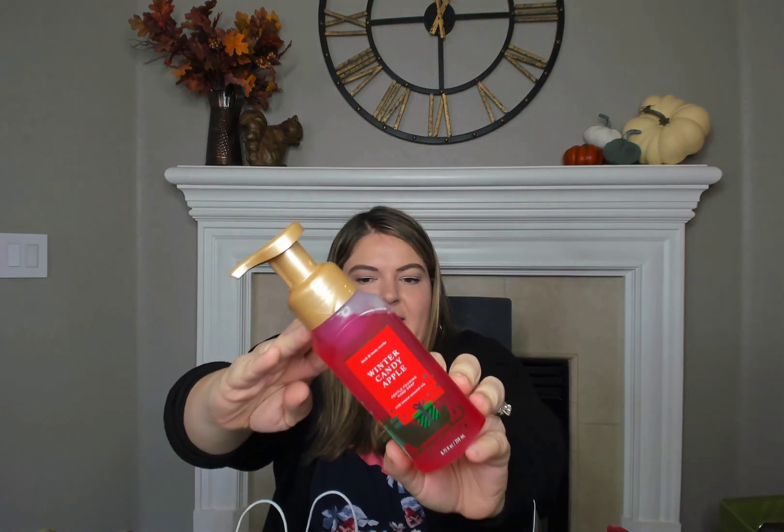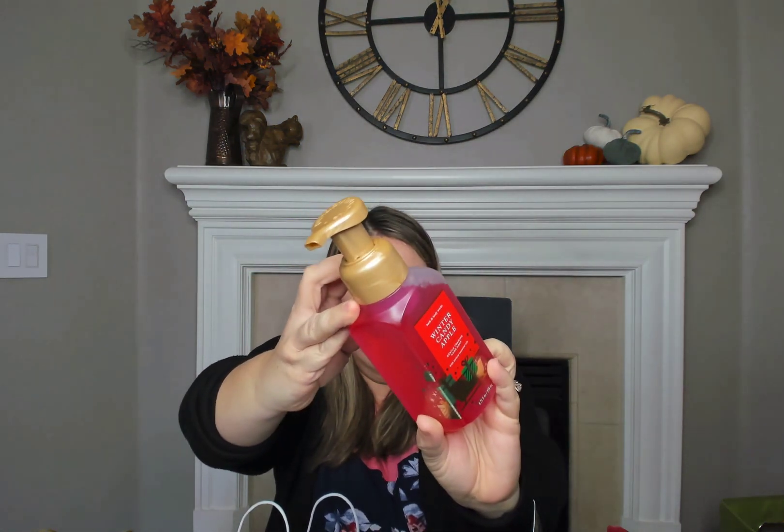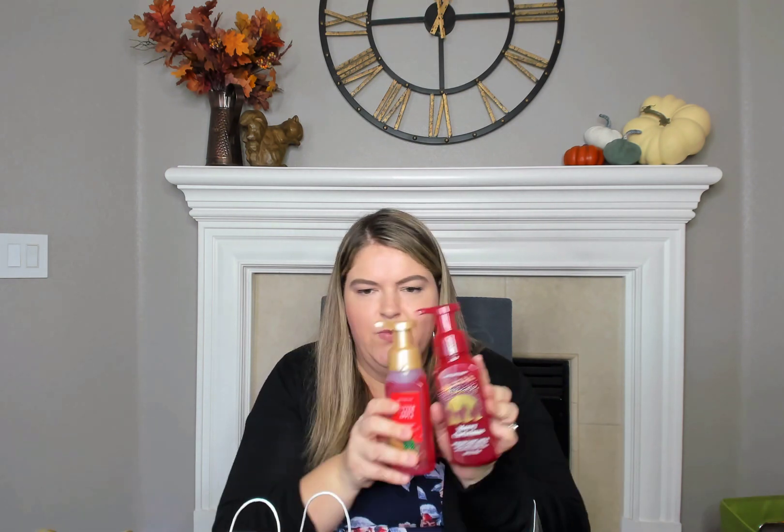I got the Winter Candy Apple with the sleigh and the presents. The scent notes are Red Apple, Winter Rose Petals, and Candied Orange. Oh wait — are these the same? Yeah, these are both Winter Candy Apple. So there's that.